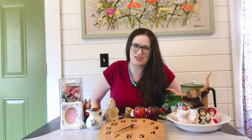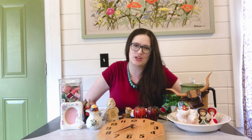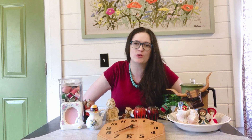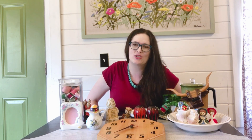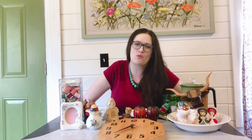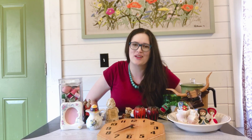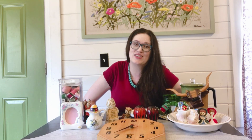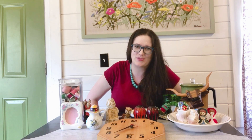That's going to do it for today's Goodwill Thrift Haul. I hope you enjoyed! Let me know in the comments below what item I picked up that was your favorite. If you're interested in anything I shared today, I have links to both my Etsy and eBay stores in the description below. Make sure you are subscribed if you want to see more thrifting videos — thrifting along with me at the store, thrift hauls, and yard sale hauls. Thank you so much for watching and we'll catch you in the next one. Bye!